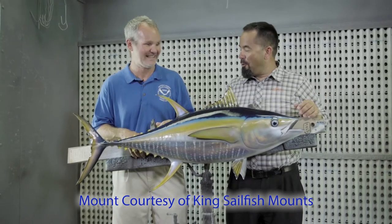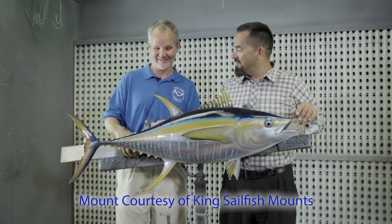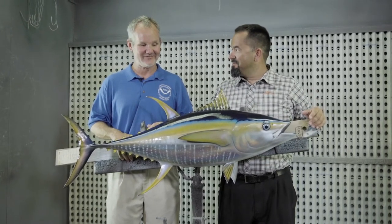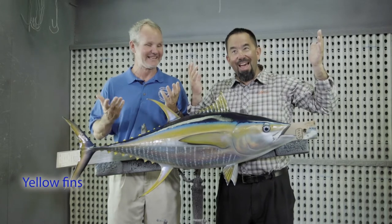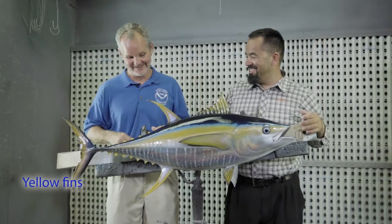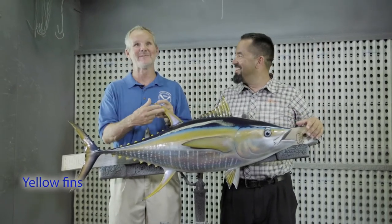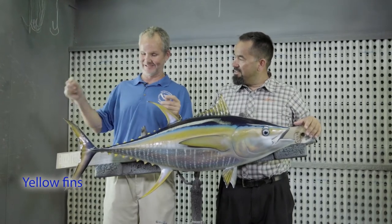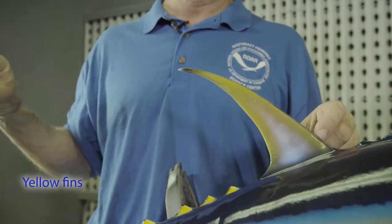We got ourselves a yellowfin tuna. Tell me a little bit about the yellowfin tuna. The main characteristics that distinguish yellowfin — what do you think? Their yellow fin colors. A lot of people call these either tail beaters or allicin fins when they have really long second dorsal and anal fins.